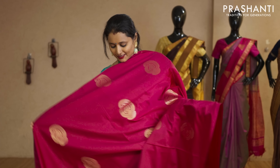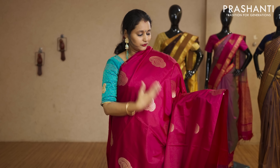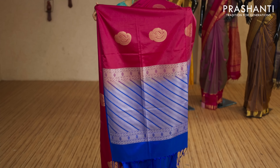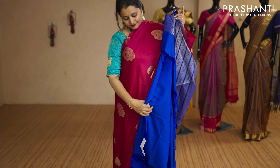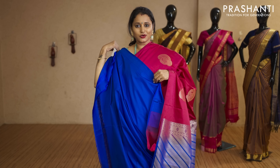Rani pink and royal blue — borderless style with beautiful paisley buttas running throughout the saree. That's the pallu in royal blue — rich zari woven pallu — and this has got a plain royal blue blouse priced at Rs.2,050.